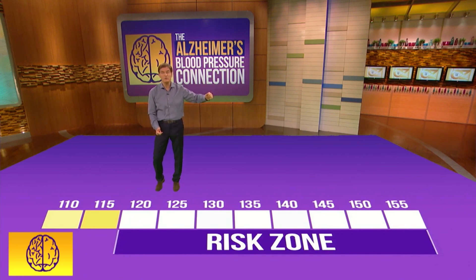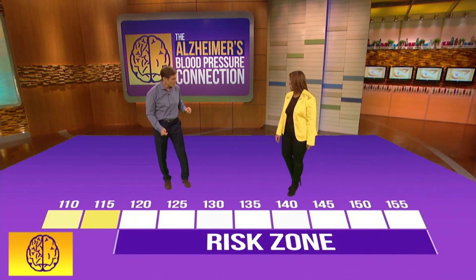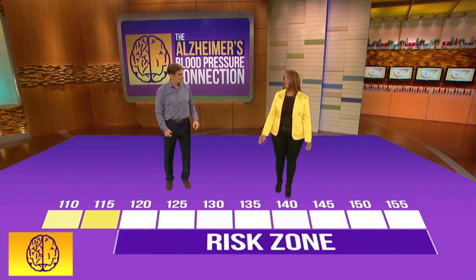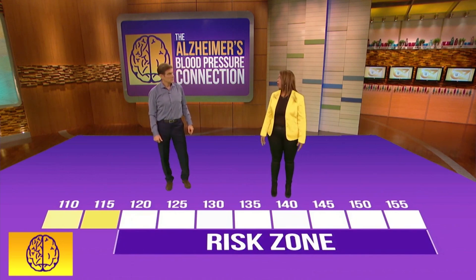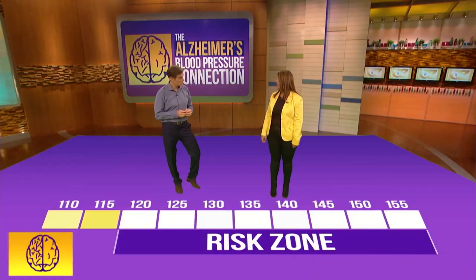Audience member Wendelin says she falls in the risk zone. So what number are you at? Right now I'm usually between 140 and 150, and the highest I've been was 180 over 117. We just showed you the brain of someone whose blood pressure was high. With this new study, we know you're right in the middle of the high-risk zone. Does it concern you? It concerns me a lot because I have a family history of both high blood pressure and dementia. They're going together a little bit more than we thought.